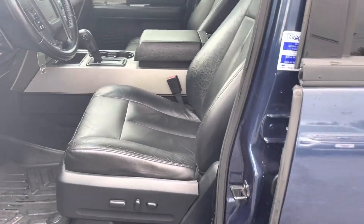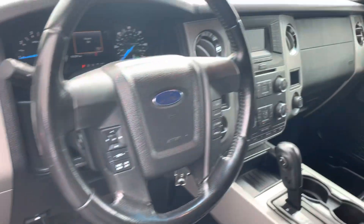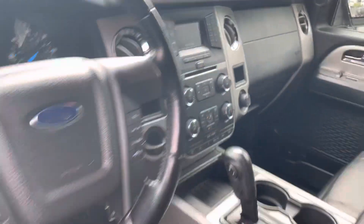Power seats, leather seats, power adjustable pedals, automatic headlamp controls, Bluetooth, backup camera. Just a great ride all around.